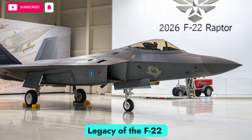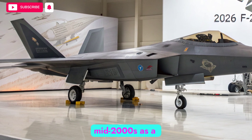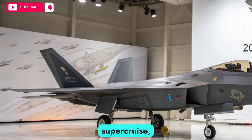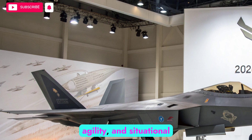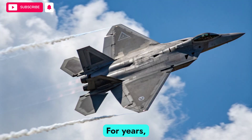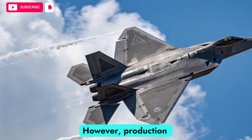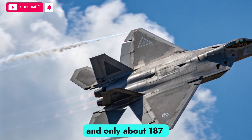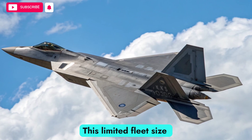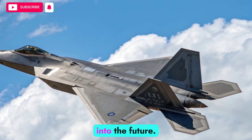The F-22 Raptor first entered service in the mid-2000s as a revolutionary aircraft, combining stealth, supercruise, agility, and situational awareness into a single unmatched platform. For years, it set the benchmark by which all fighters were judged. However, production was cut short, and only about 187 operational Raptors were built. This limited fleet size meant upgrades were essential if the aircraft was to maintain relevance into the future.